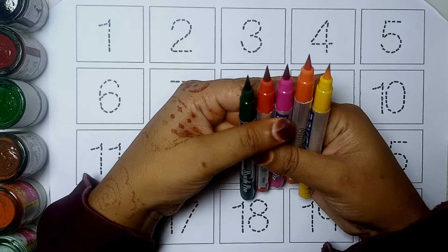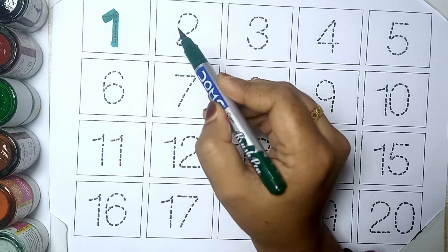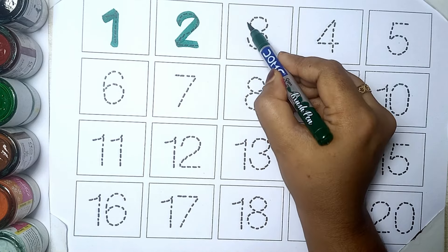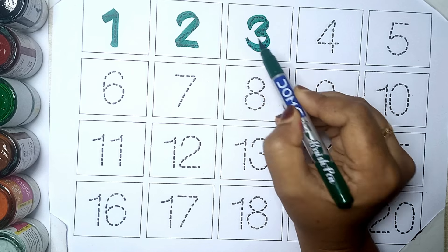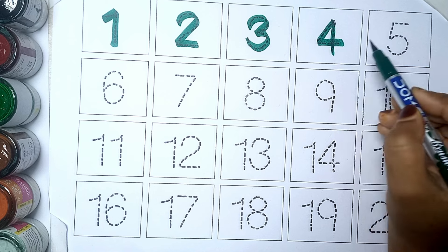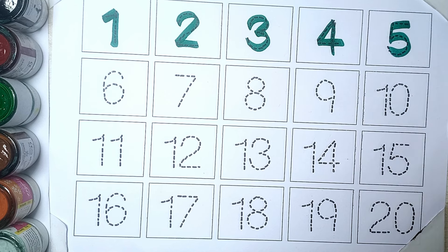Let's start with colors. Green color. One. Two. Three. Four. Five.